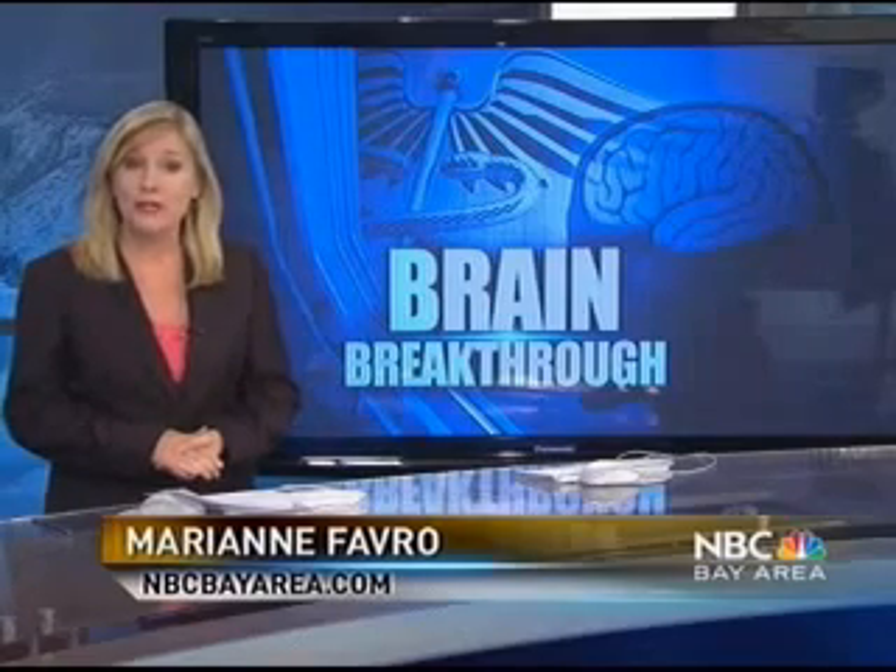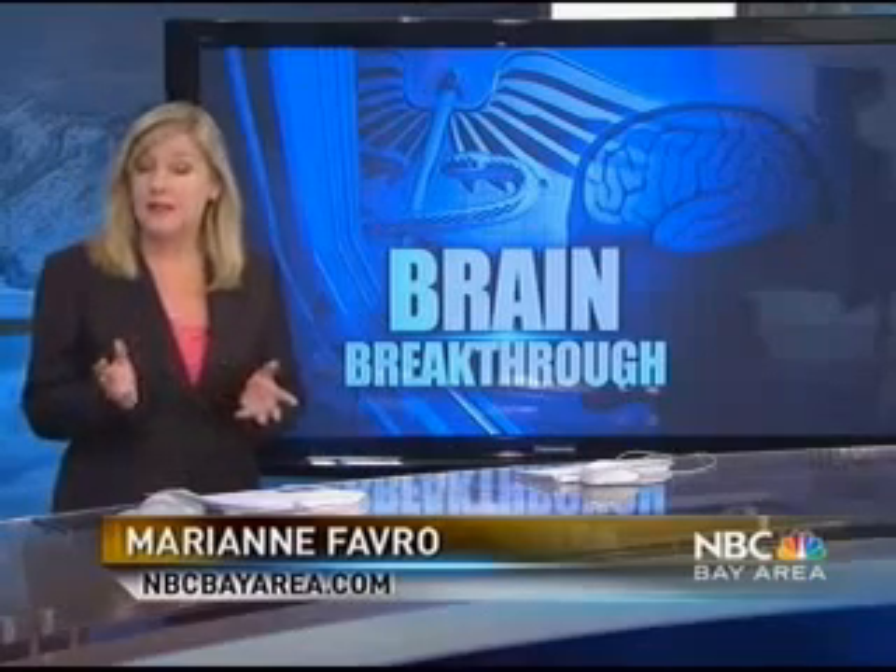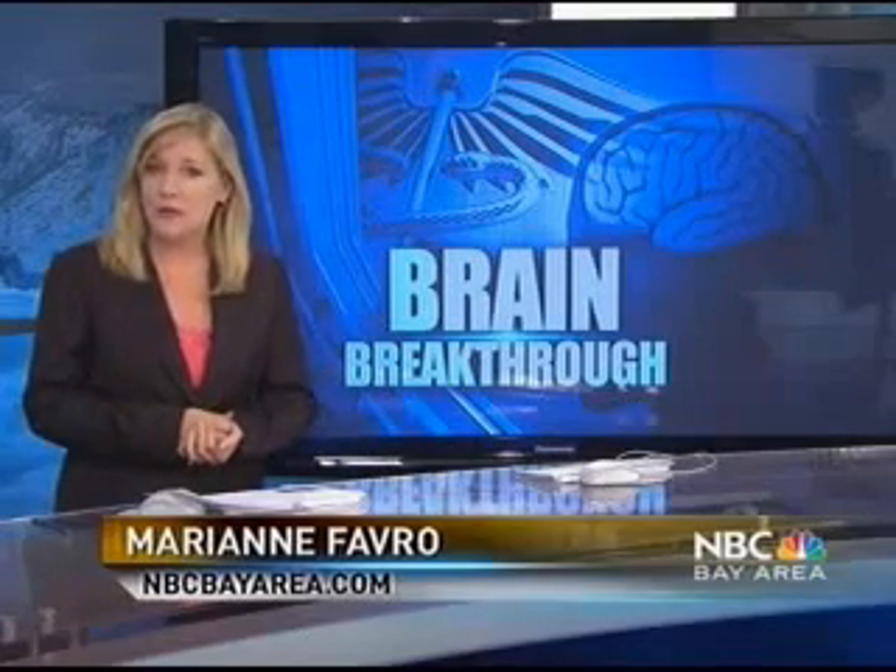It really can. Bay Area patients are already benefiting from this treatment because Stanford Hospital is one of the first in the state to offer this procedure. For patients with large aneurysms who face few options, this is not only giving them a more promising treatment, but one with fewer risks, too.